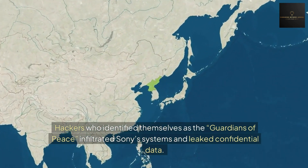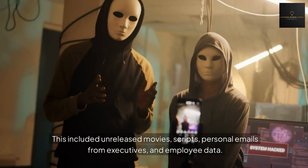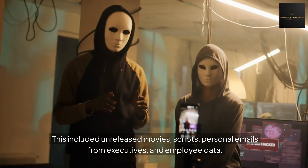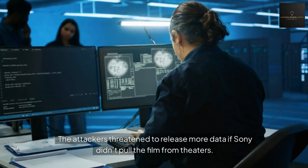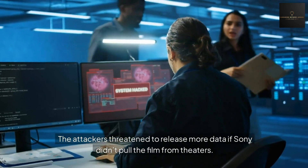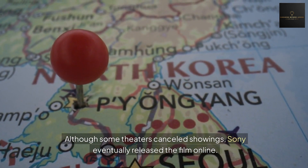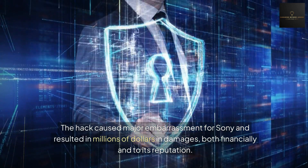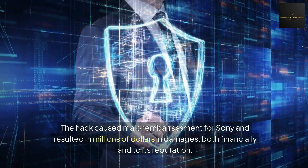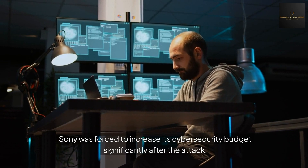Hackers, who identified themselves as the Guardians of Peace, infiltrated Sony's systems and leaked confidential data. This included unreleased movies, scripts, personal emails from executives, and employee data. The attackers threatened to release more data if Sony didn't pull the film from theaters. Although some theaters canceled showings, Sony eventually released the film online. The hack caused major embarrassment for Sony and resulted in millions of dollars in damages, both financially and to its reputation.